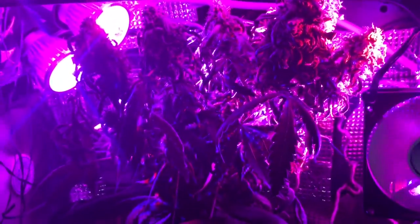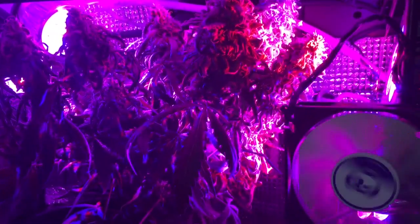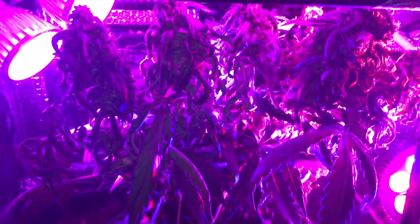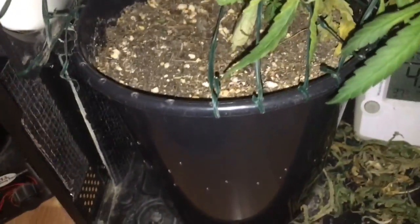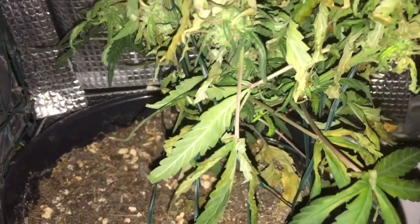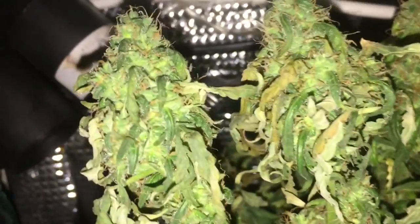I will be harvesting this very soon. I'll keep you updated of course. Please like this video if you enjoyed it. Hello everyone, thanks for watching — today is a special day because today I'm going to harvest this white berry.